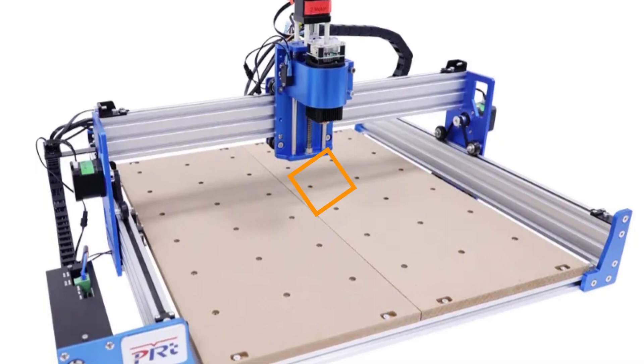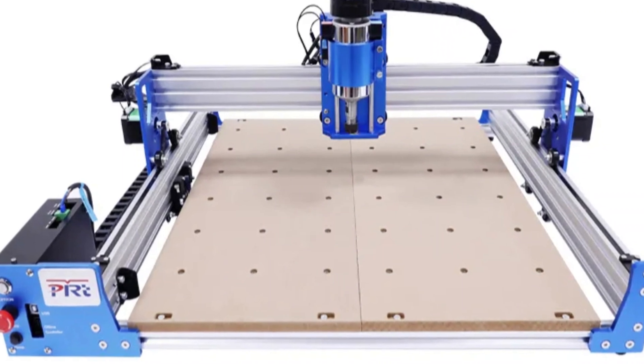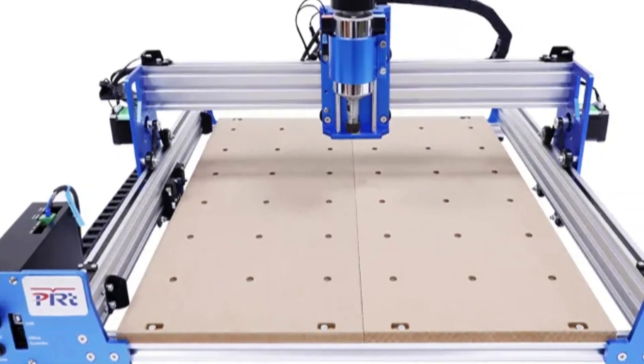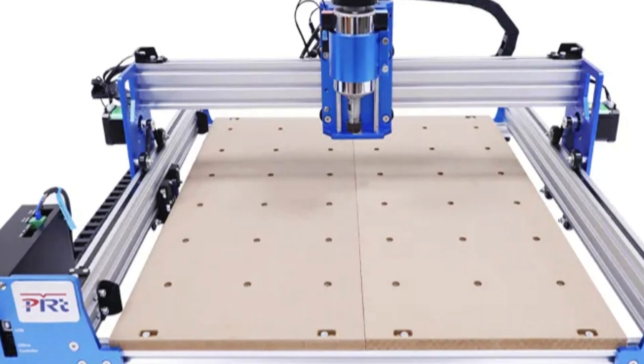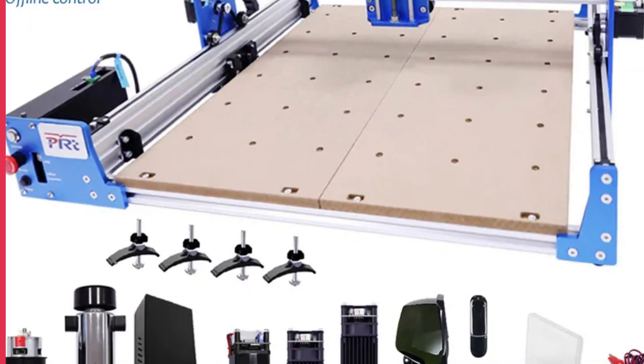The machine is CE-certified, indicating compliance with European safety standards, and originates from mainland China, known for its expertise in manufacturing high-quality CNC machines. This machine is a reliable choice for enthusiasts and professionals alike.